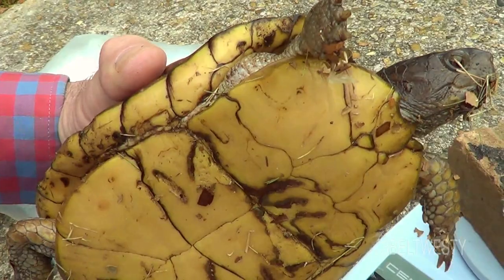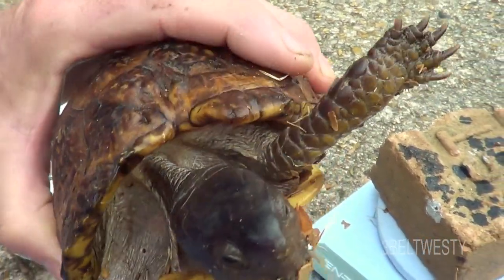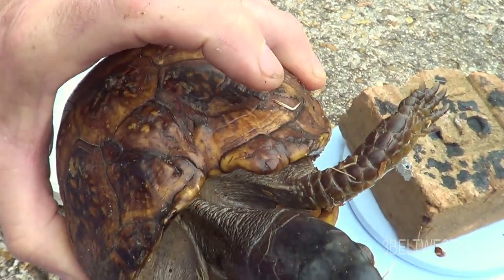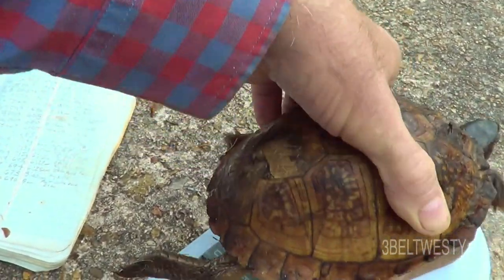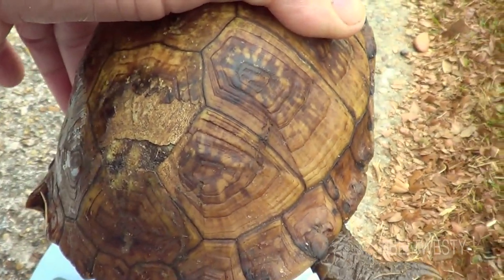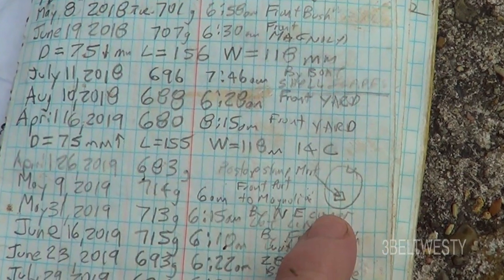This doesn't have an undercut plastron — this is a female. That notch takes years and years and years to grow back. There's also a distinctive marking here on the patch in the back, and that was documented here last April and May.